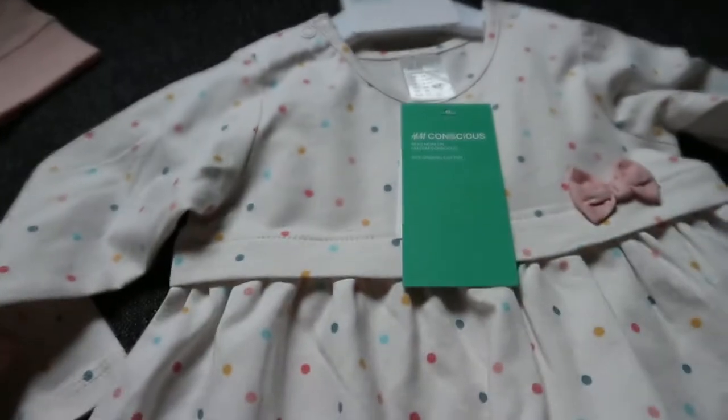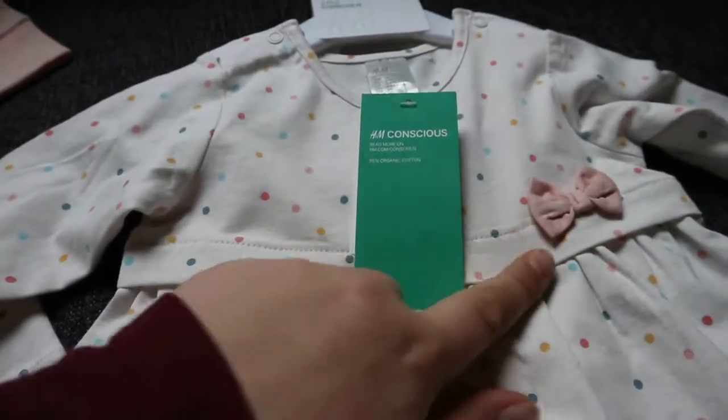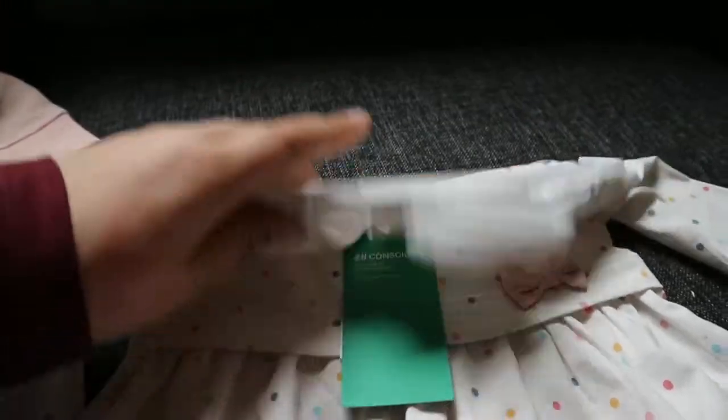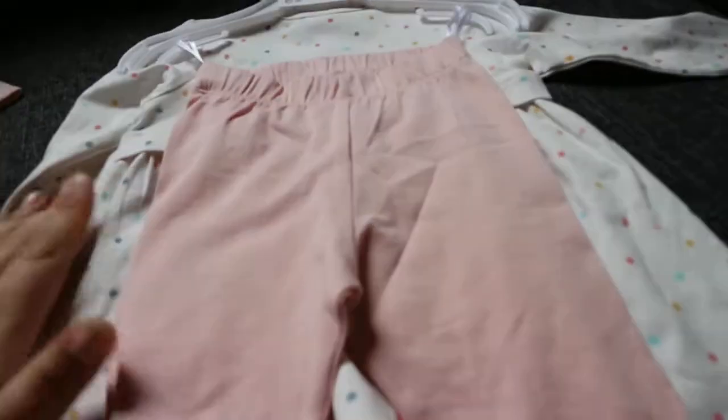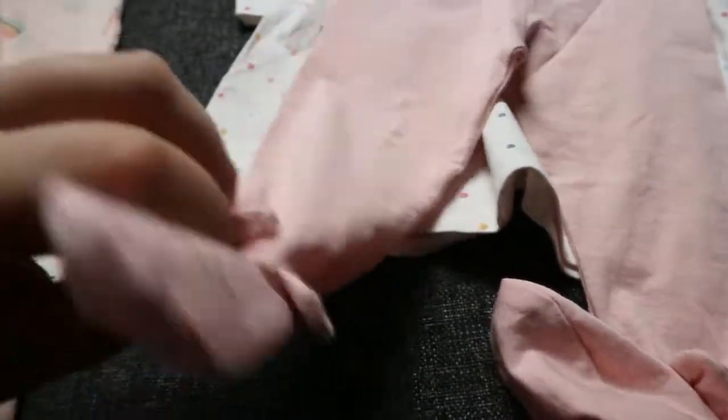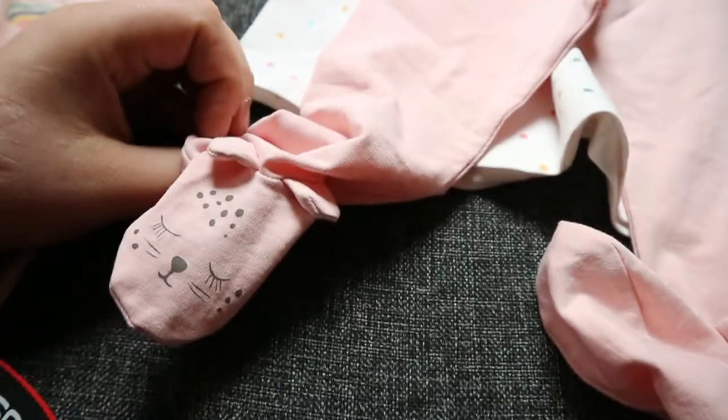So first of all, I got this set. It comes with this polka dot dress with a super sweet little bow on it. It's by H&M, and it comes with a dress and pants — they're just pink pants with little leopard-y feet, or I think it's supposed to be a leopard. So those are super sweet, and that is for Livi.